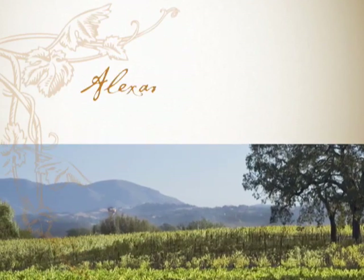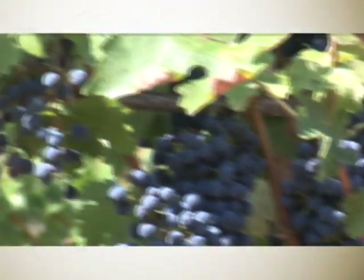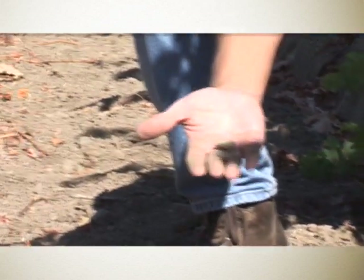Alexander Valley is ideal for Cabernet Sauvignon and Merlot. You have very warm days, which you need in order to achieve good ripeness, but you also have cool evenings. The soil composition is really important, and the topography of the valley is also important.